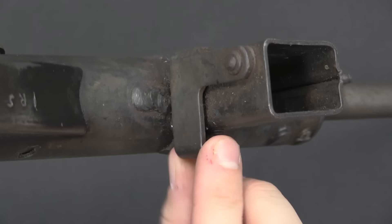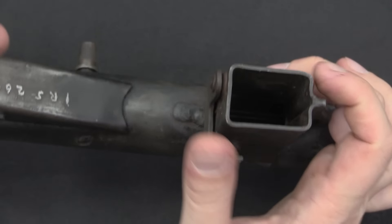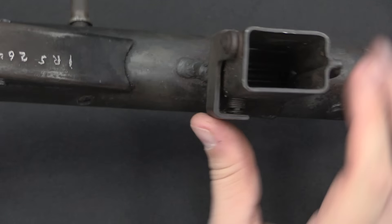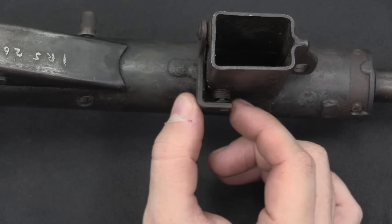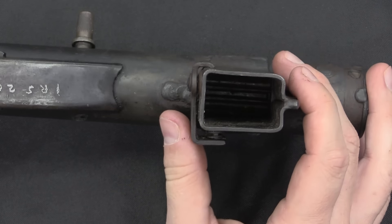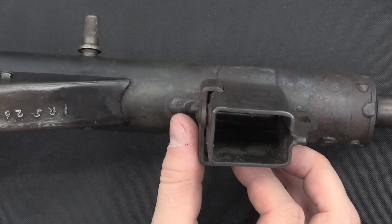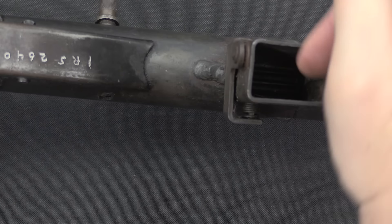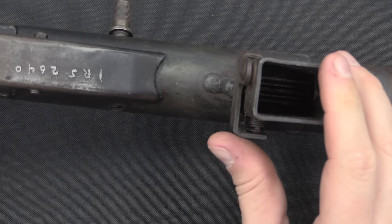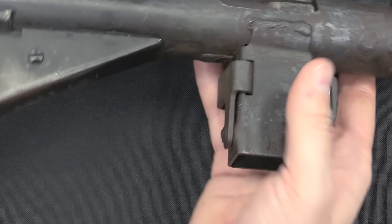The magazine release is also slightly different on these guns than on original Sten guns. It is pinned in location at the bottom of the magazine well and rotates around that pin. There is a coil spring, and this end is not attached to the mag well at all — the spring on this one has pretty much given up the ghost. There is a notch that comes through the magazine well which holds onto the magazine. The spring pulls this piece in the direction that holds the magazine in place, and when you push it in, the catch comes out and releases the mag. These did use MP-40 magazines.